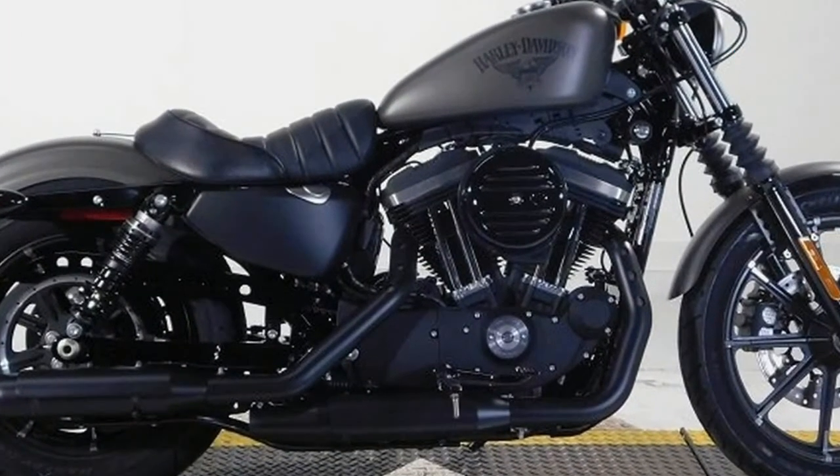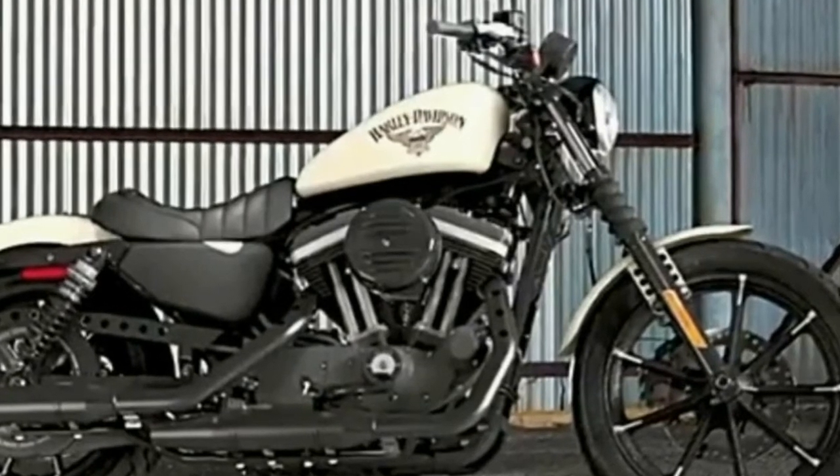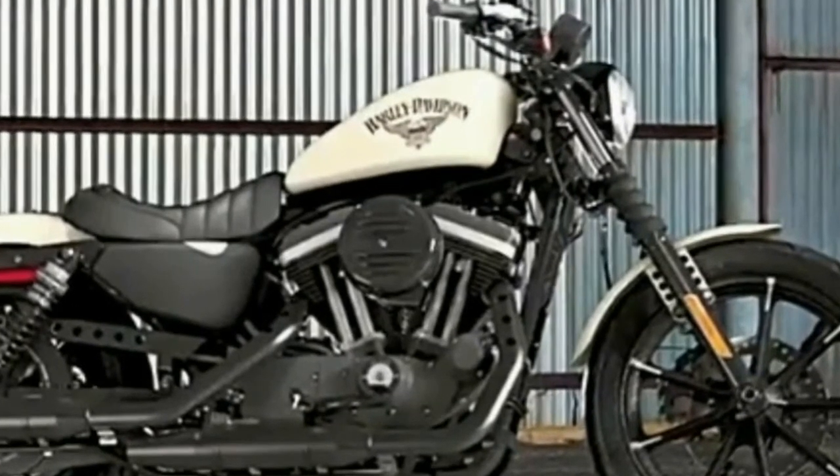Other — Fuel Capacity: 3.3 gallons. Manufacturer Country: USA. Manufacturer Type: Sportster. Wet Weight: 564 lbs. Dry Weight: 545 lbs. Wheelbase: 59.6 inches.